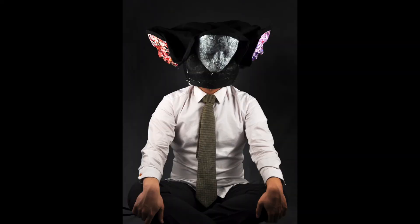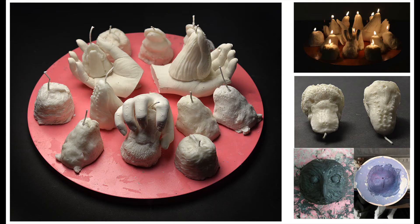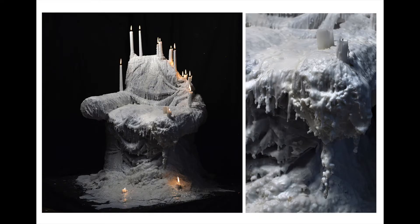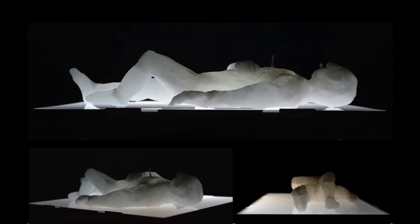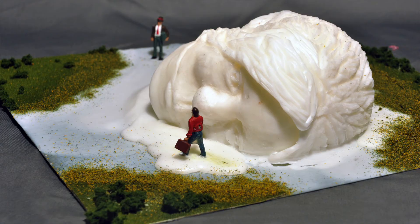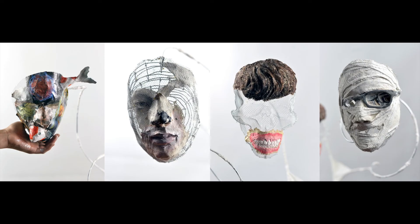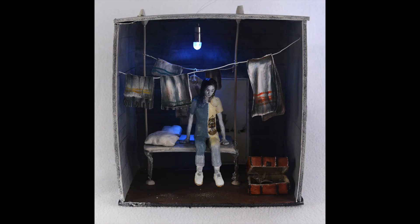Making sculptures is difficult and it takes practice to learn to use different materials, so find a material now that you're interested in using or that an artist you admire uses and see what you can create. Go easy on yourself because three-dimensional work requires a different type of thinking and it may take a substantial amount of time to get your sculpture to look the way that you'd like it to.